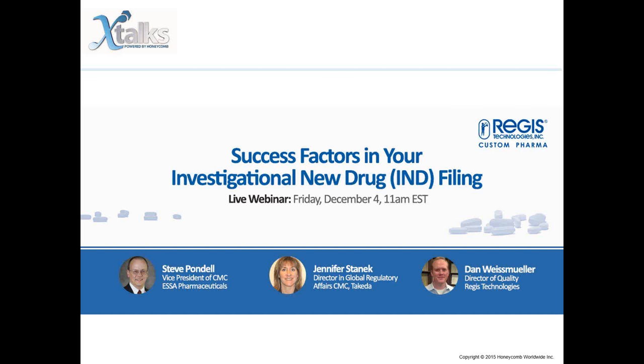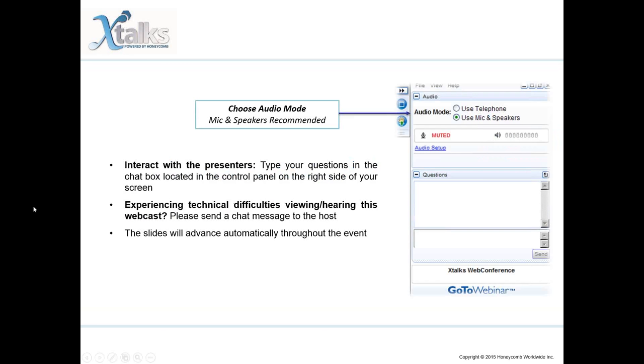Good day to everyone joining us and welcome to today's Xtalks webinar. Today's talk is entitled 'Success Factors in Your Investigational New Drug Filing.' My name is Vicky and I will be your Xtalks host for today. Today's webinar will run for 60 minutes with time for a Q&A session with our speakers. This webinar is designed to be interactive, so please feel free to submit questions and comments for our speaker throughout the presentation using the questions chat box, and we'll try to attend to your questions during the Q&A session.